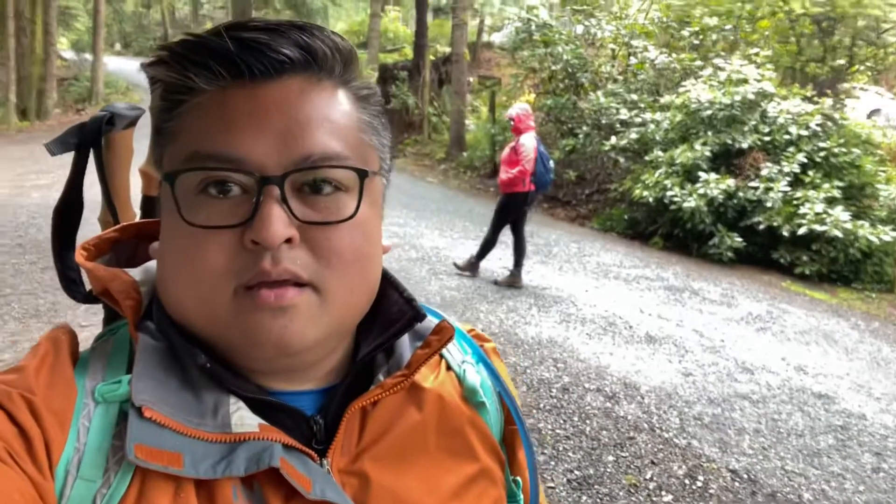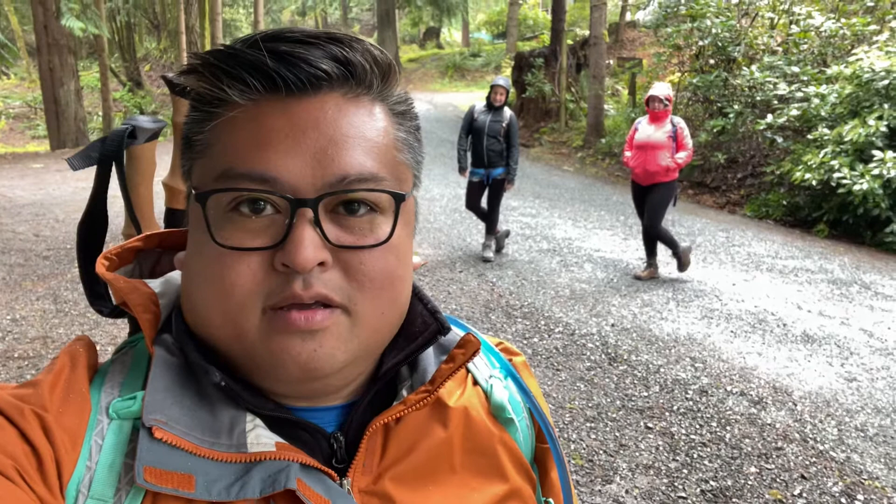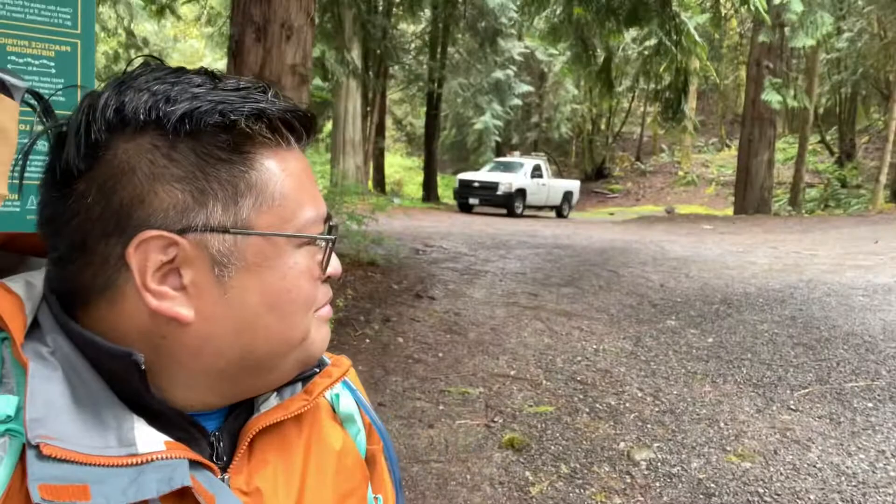Here begineth training for Asgard, which my brother Willie got tickets to for September. First hike of the season here at Margaret's Way.